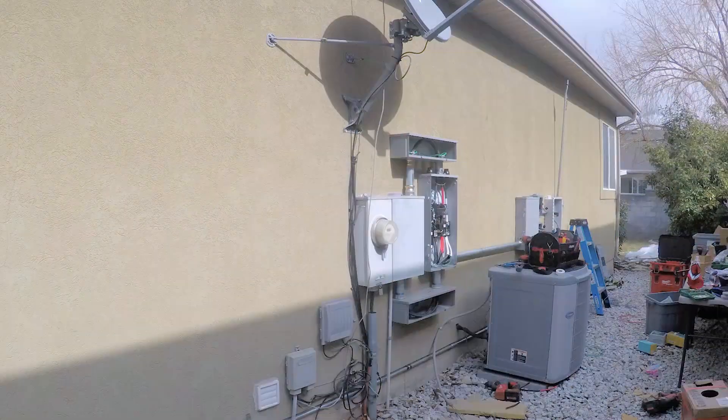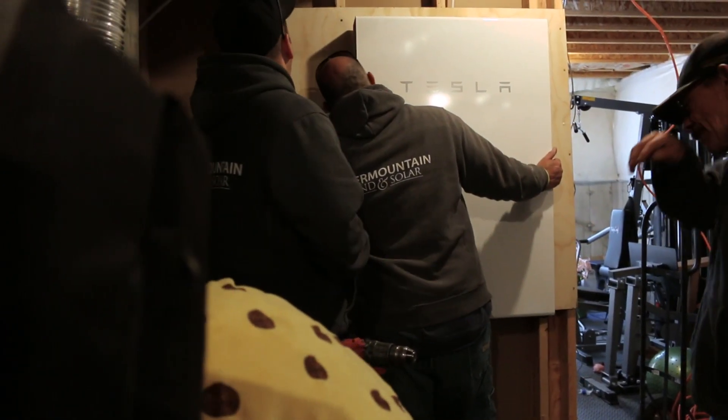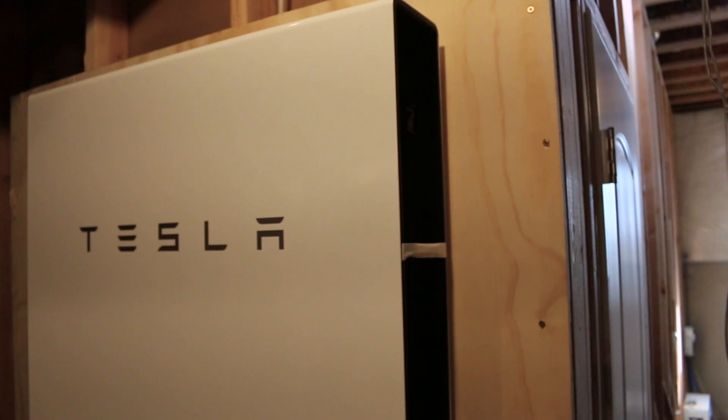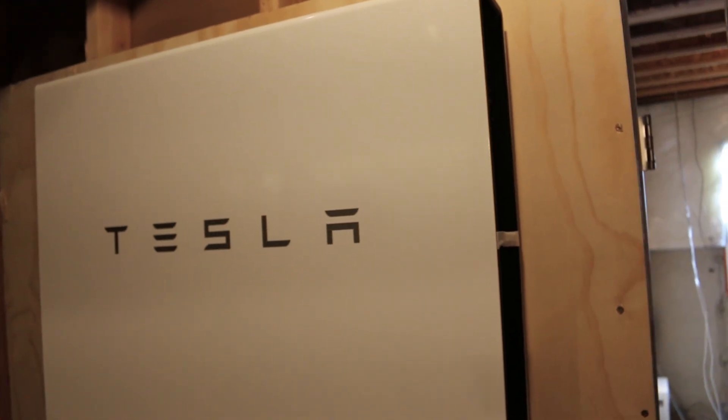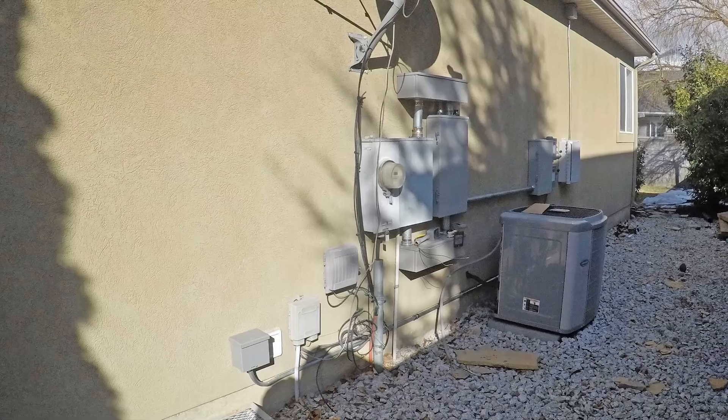We just finished up this outside part. We still have to go down into the basement and hook up the battery that's mounted on the wall, hook the wiring in and commission the system and get it ready. By the time we leave, the Tesla backup will be ready to go.